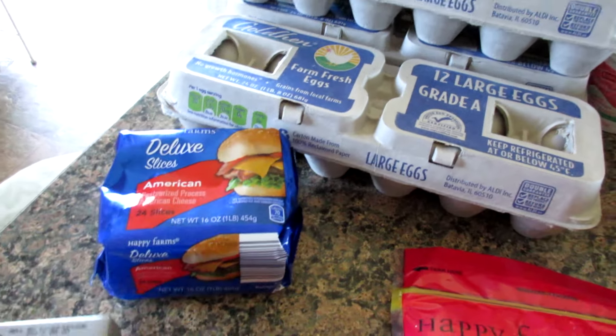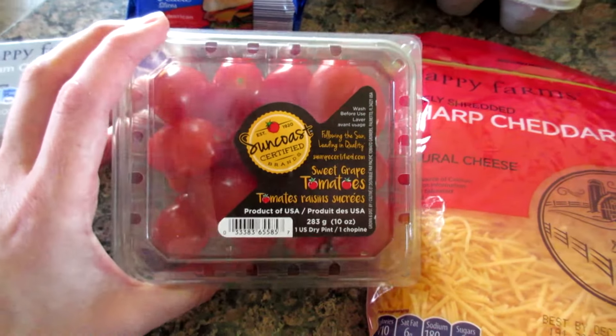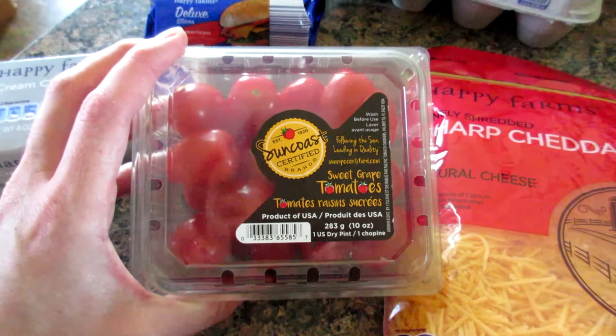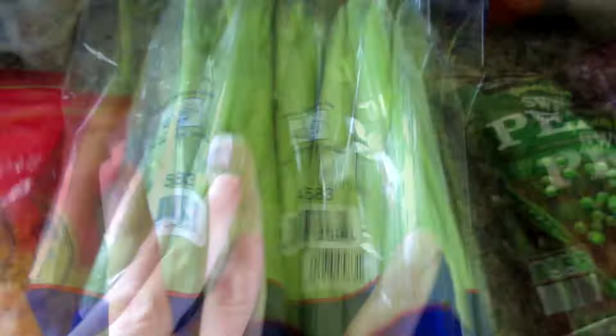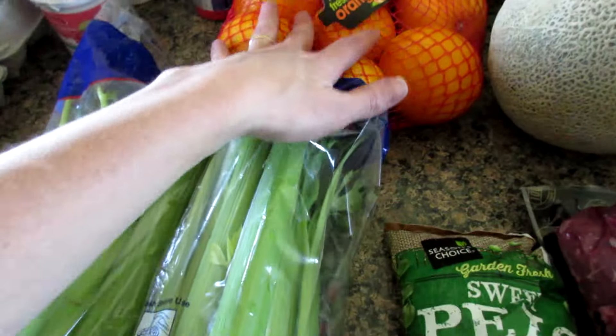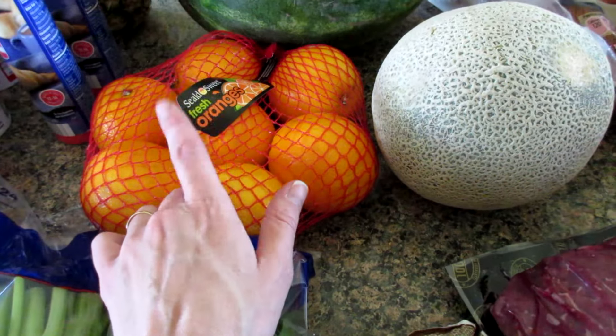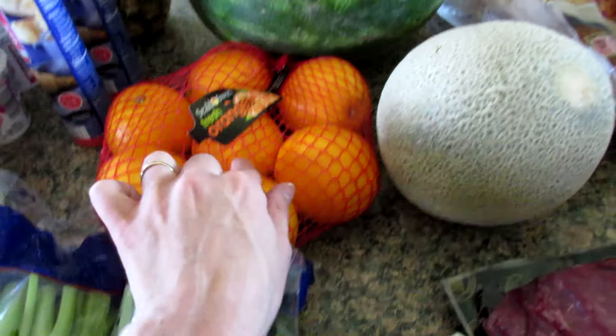Some American slices, some cream cheese, some grape tomatoes, some sharp cheddar, two bags of celery — my kids like to snack on this. A bag of oranges for my smoothies, and I realized when I got in the car that I forgot the bananas. Dang it.